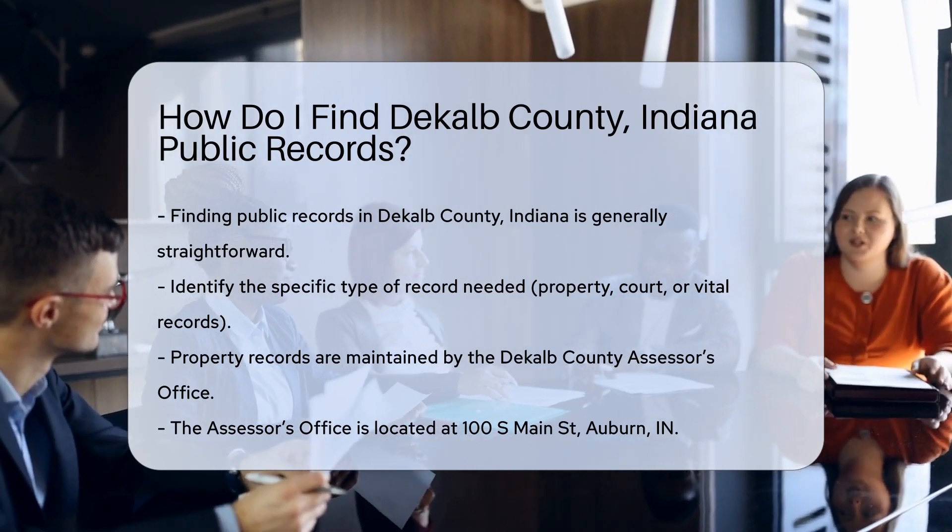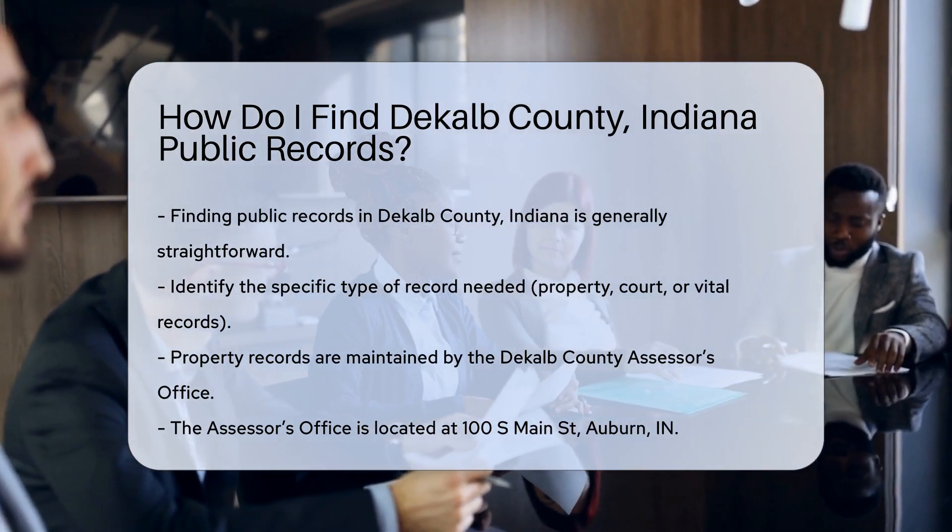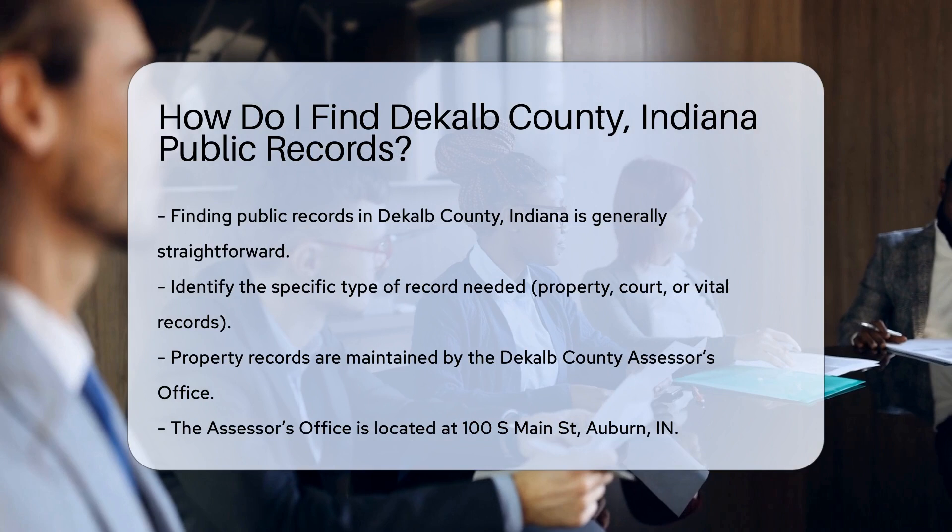First, you should determine the type of record you need. Common records include property records, court records, and vital records like birth and marriage certificates.